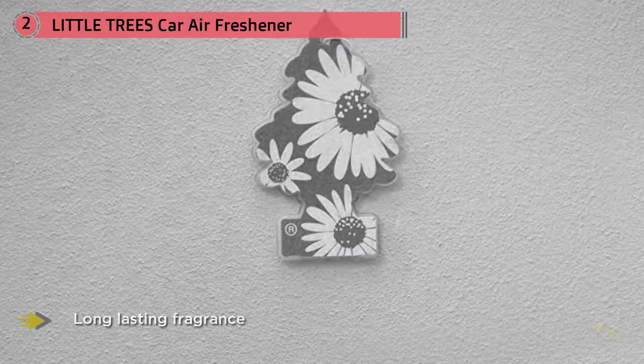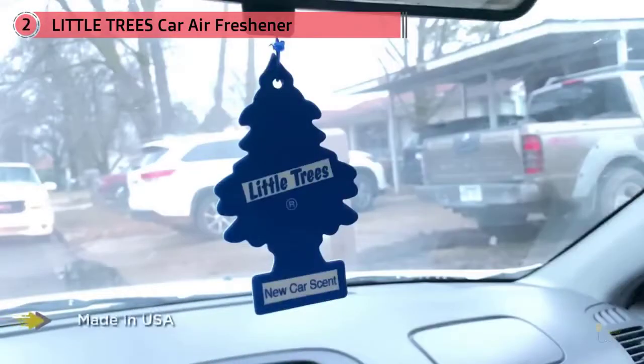Add a little fragrance to your life with the world-famous Little Tree air fresheners. Black Ice has a brisk, clean scent and bold, attractive packaging. Like all Little Tree fragrances, it's high-quality, strong, and long-lasting. Hang it in your car, home, or office.